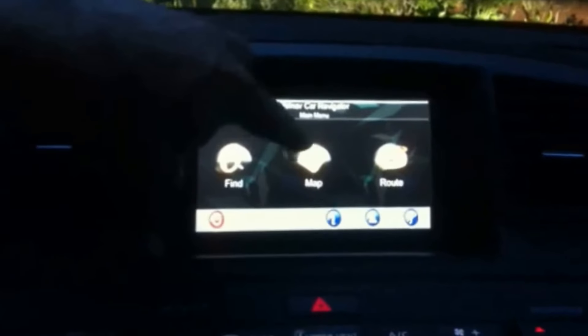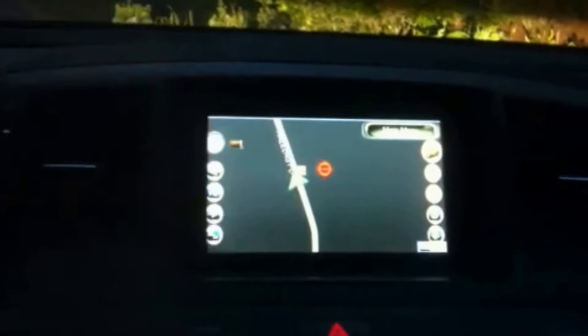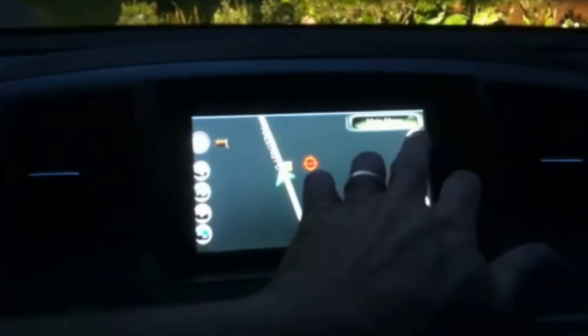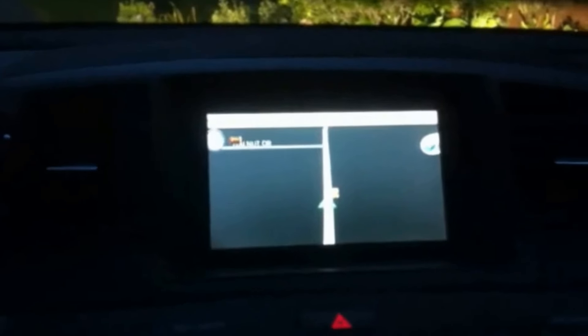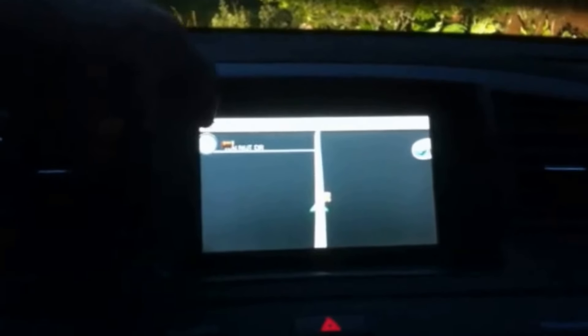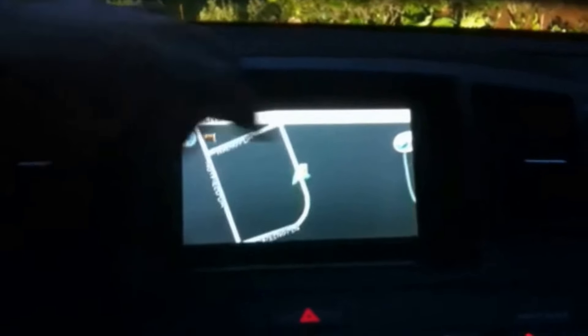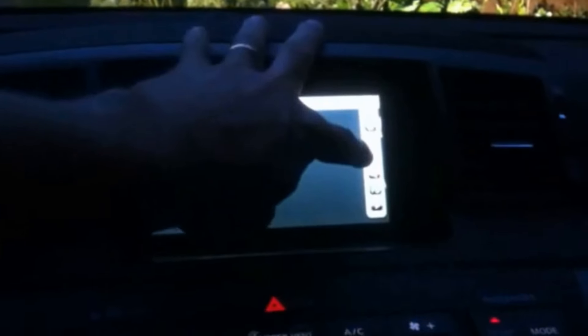Find a map — that's me at my house right now. Zoom back out with the volume.